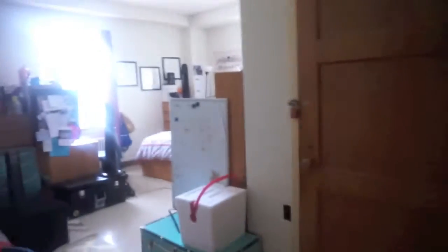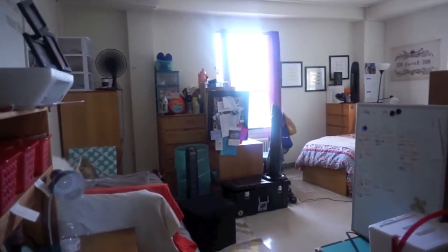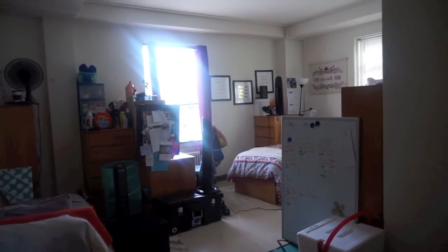We do have a door for privacy, so it's basically two rooms put together. That's the room tour — thanks for watching, bye!